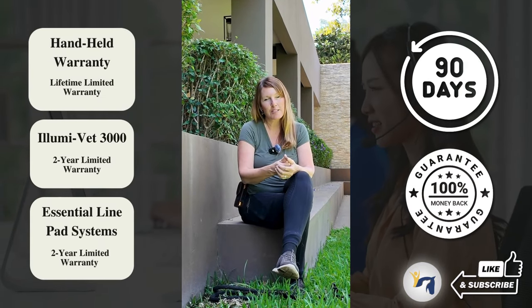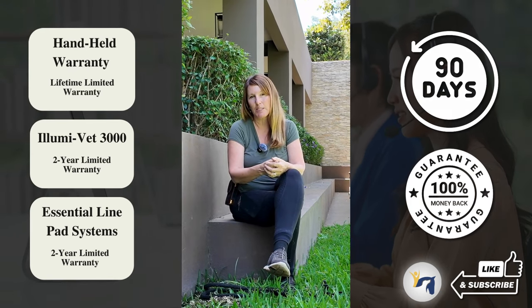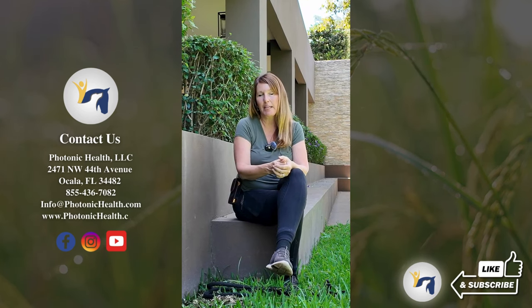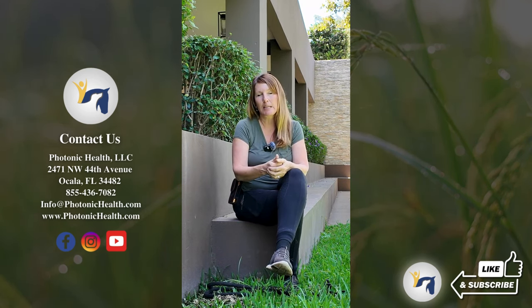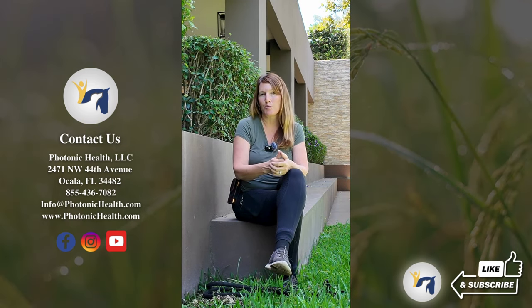We have different warranties and actually have the best warranties in the industry, plus a 90-day money-back guarantee. The best part is we have a full support staff, so if you have any questions, the device isn't working as it should, or you're not getting the results you expected, just pick up the phone, send an email, or chat us — we are here to support you through your journey.